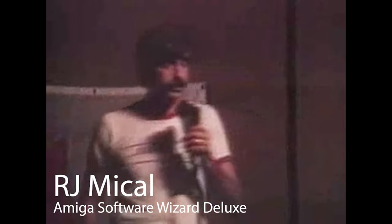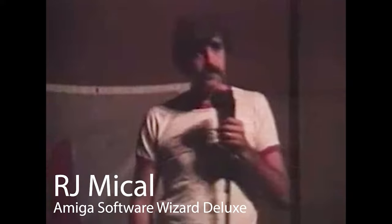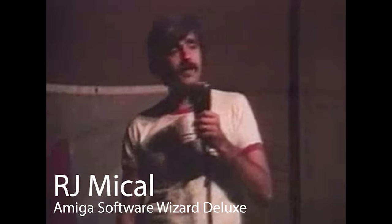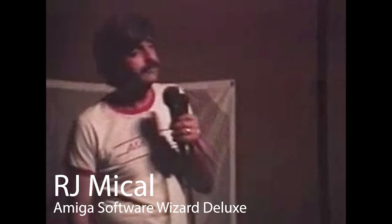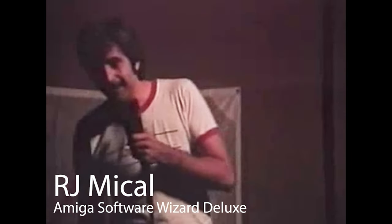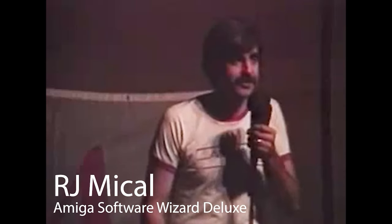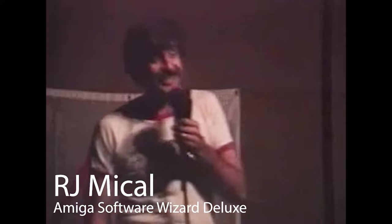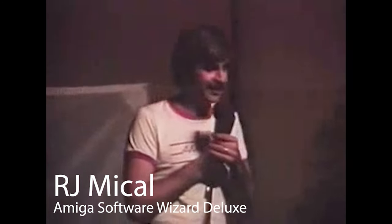Here's one of the Amiga developers hilariously talking about Lorraine: 'The whole machine was called Lorraine — that was our codename for what we were working on. Lorraine was the name of the president's wife too. At first she was honored to have the machine named after her. She came in during those nine days between when we got the hardware and CES, and she heard the things we were saying about Lorraine — then she wasn't quite so honored.'